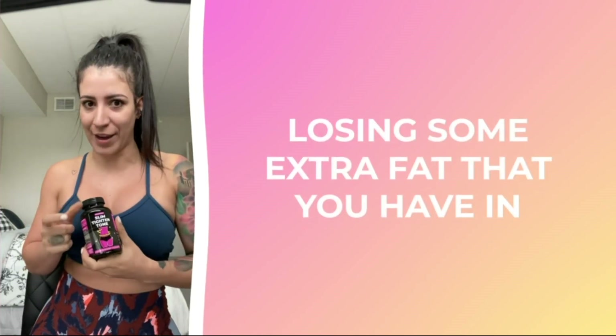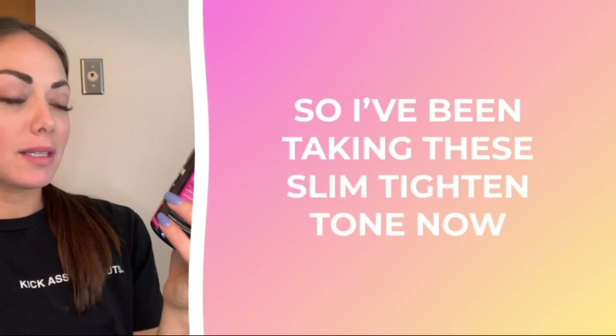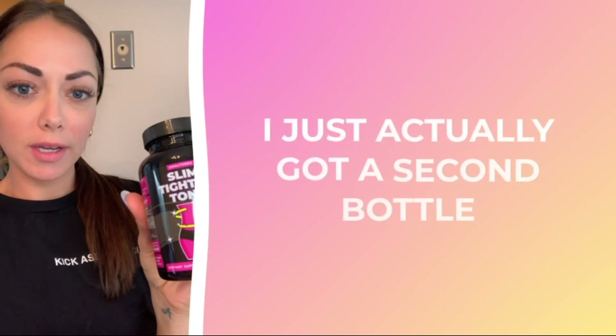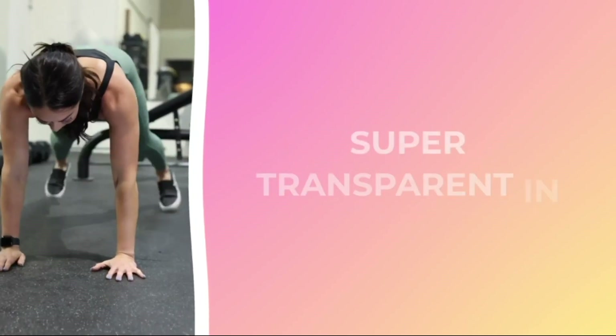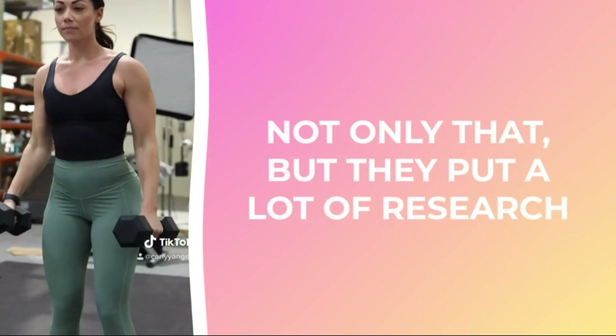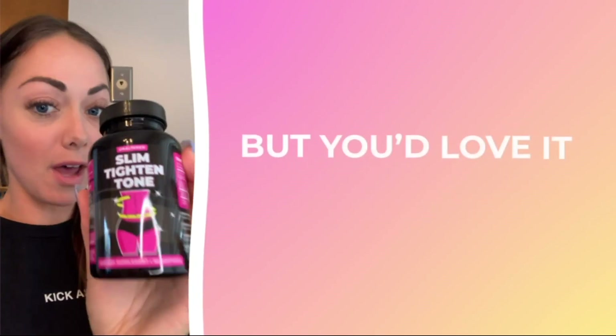If you want to get some help regarding losing some extra fat, please give it a shot — it is worth it. I've been taking the Slim Titan Tone now for a month, I just actually got a second bottle. I really love that they are super transparent about what they put in their products. Not only that, but they put a lot of research in and you can tell they really care about the products that they make.